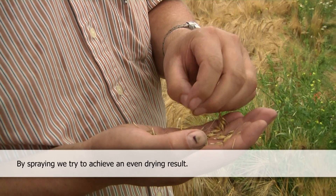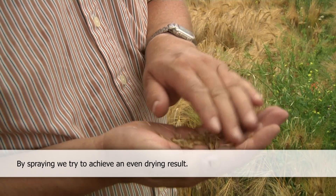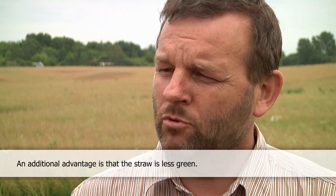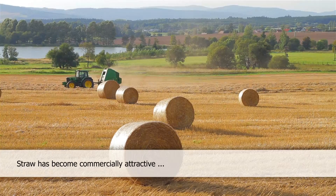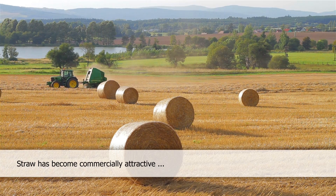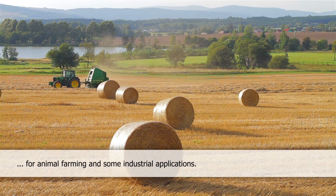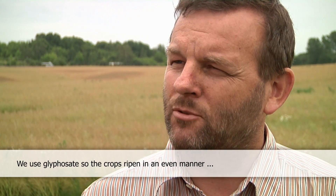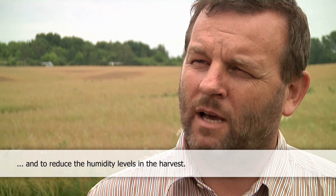We try to get a maximum reduction of debris and thus lower costs. A further advantage is that the straw is not so green either. Straw is now also an economically interesting factor, as many are looking for it for industrial production. If the straw is dry, you can bale it faster and it doesn't need to sit out waiting for the weather to dry it — unlike green hay, which needs time to dry and can be rained on again.